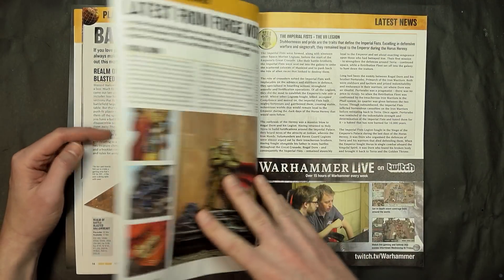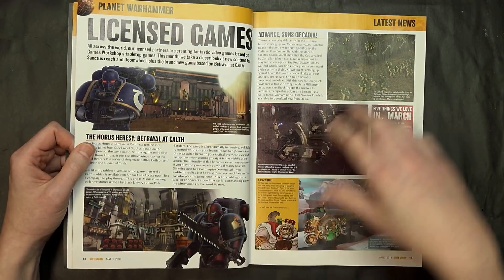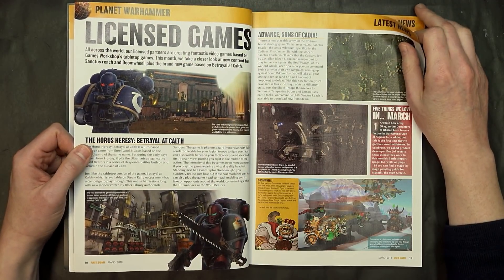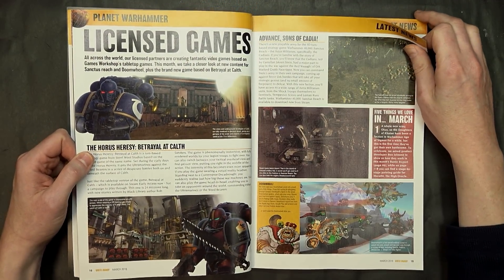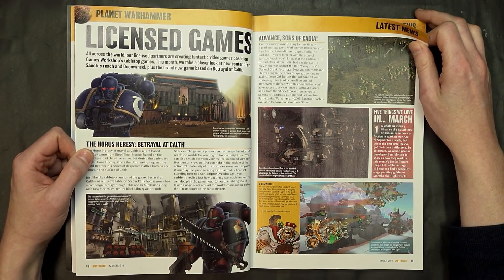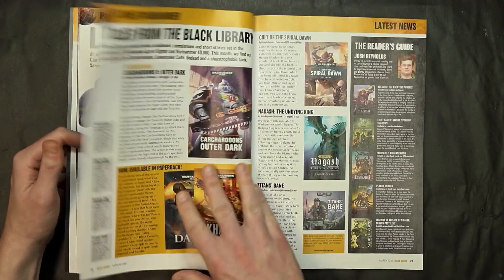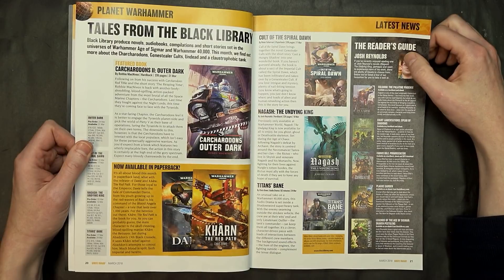And then the latest from Forge World — Robo Dorn, Custodes, Space Wolves — all sorts of stuff on deck for them, so it's a very exciting time. Licensed games, we're not going to spend a whole lot of time here — insert your witty comment about Warhammer video games here. I'm sure we've heard them all at this point.